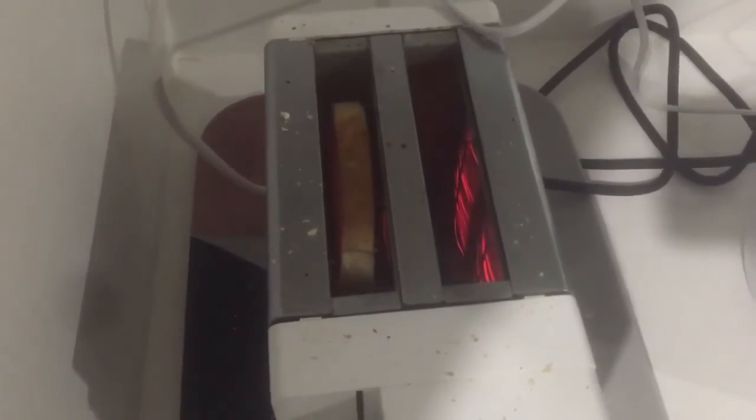Bread. Soft white, and it tastes alright. Put it in the toaster though, and it hardens, turning golden brown and delicious. But how does this happen? Let's find out.